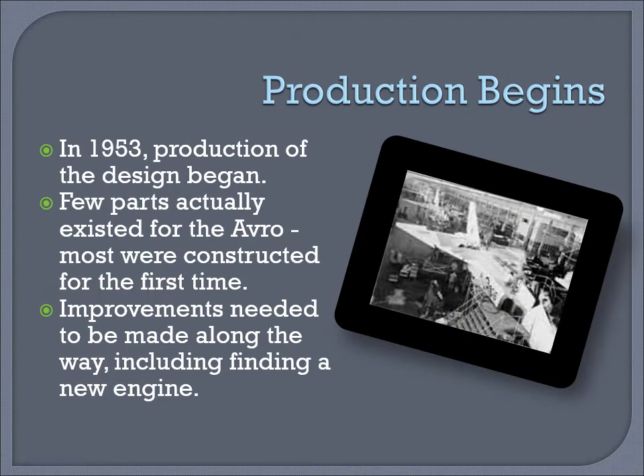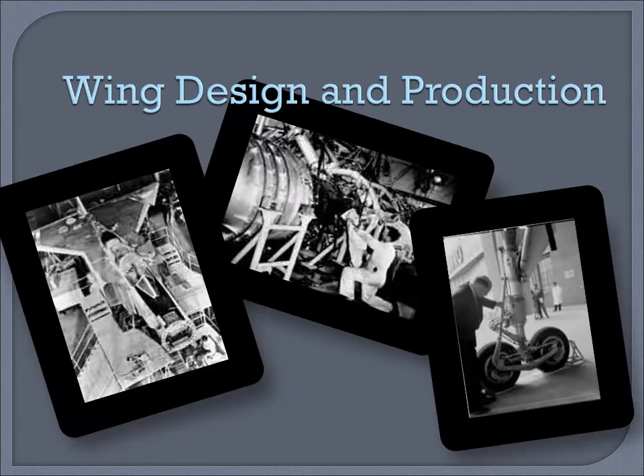Production begins. In 1953, production of the design began. Few parts actually existed for the Avro, and most were constructed for the first time. Improvements needed to be made along the way, including finding a new engine, and as a result there were many delays. The design and innovation used in the production of the Avro brought together the brightest engineers in Canada. Soon, pre-orders for the aircraft were made by both the Americans and the British. The Avro would be an aircraft like no other of its time.